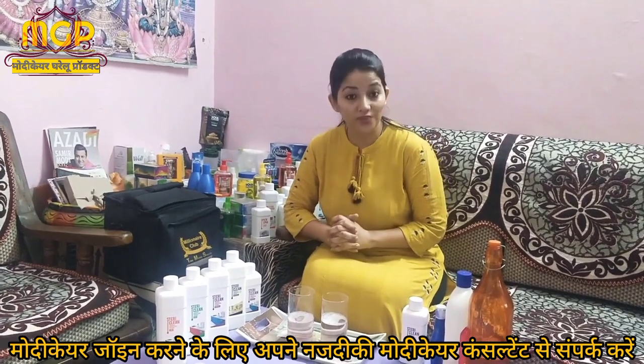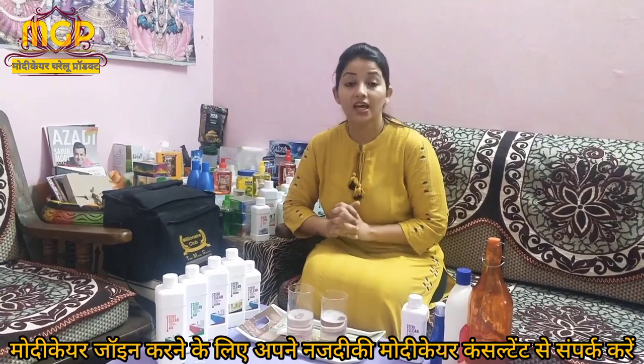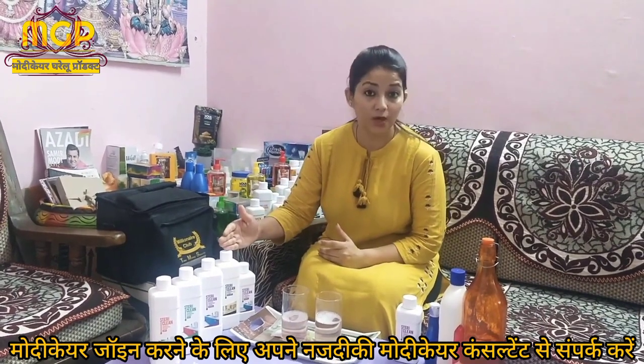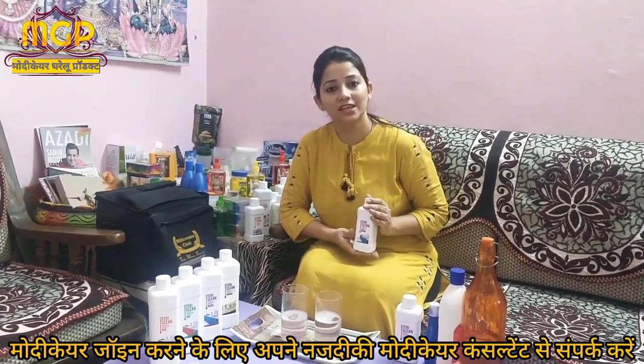You can use it as a room freshener or spray. It has different fragrances: Citrus, Lime, Original, and Advanced. I would like to say that you should use Steadiclean to stay fit, protected, and healthy.